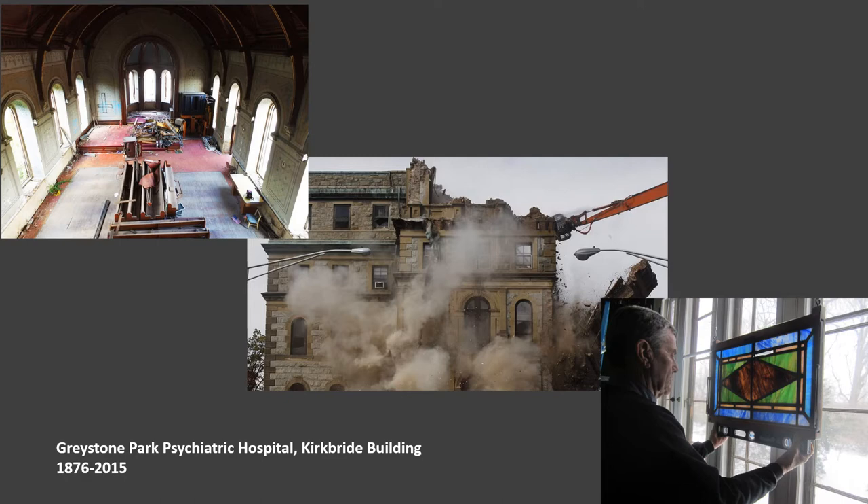We use the Secretary of the Interior Standards for the Treatment of Historic Properties for the definition of historic. The first of its kind collection in New Jersey, if not beyond, here are some examples of the amazing structural resources we now have in our collection.